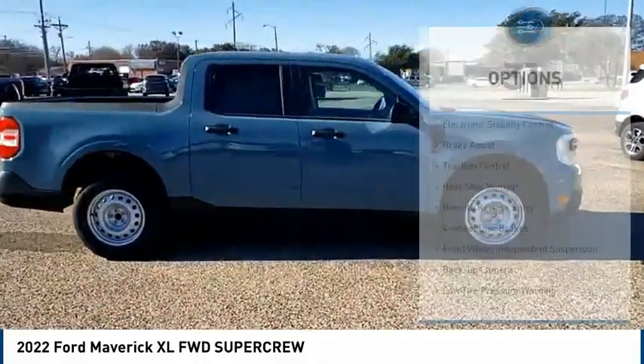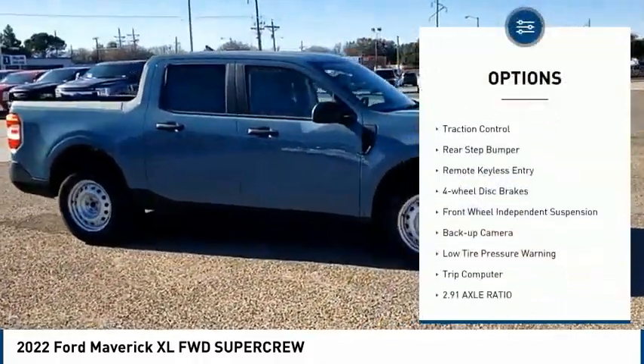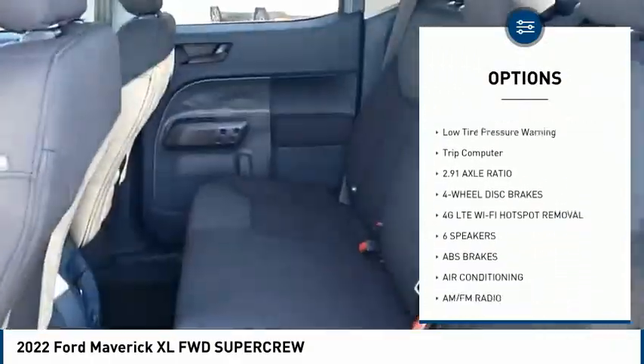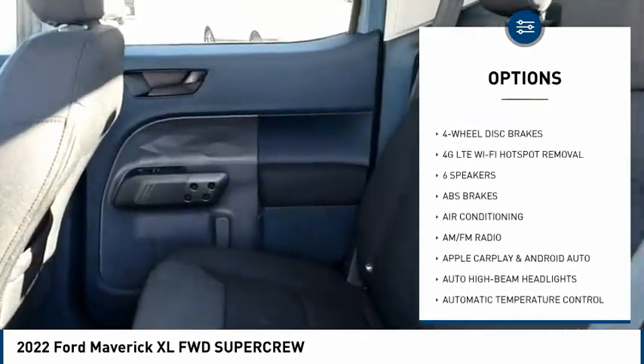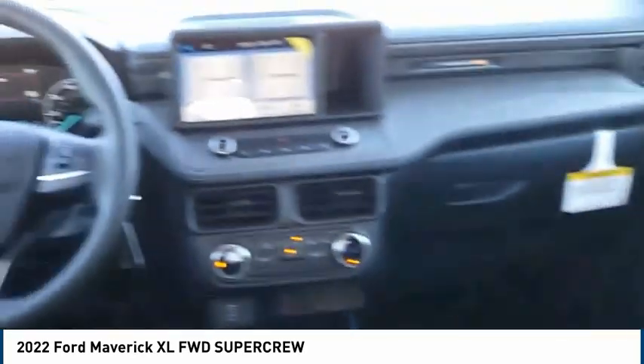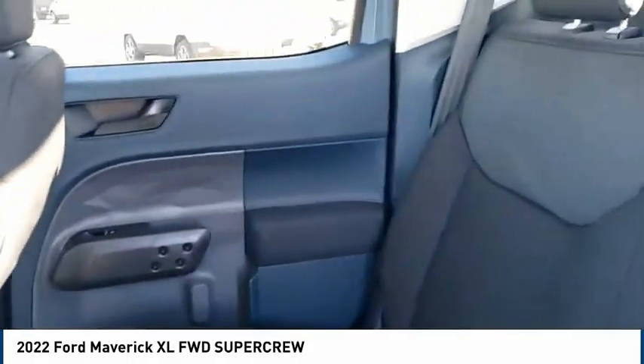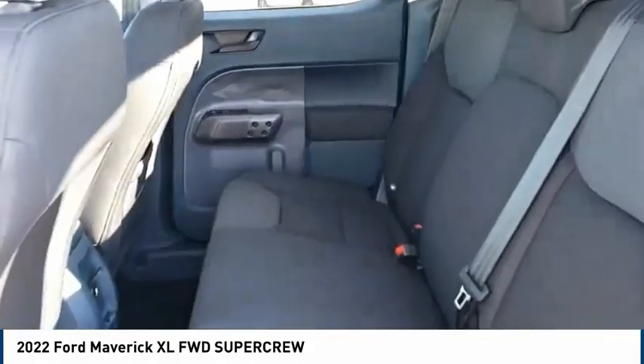Here are some of this vehicle's great options: electronic stability control, brake assist, traction control, rear step bumper, remote keyless entry, four-wheel disc brakes, front wheel independent suspension, backup camera, low tire pressure warning, and trip computer. Your new ride is just a phone call away.